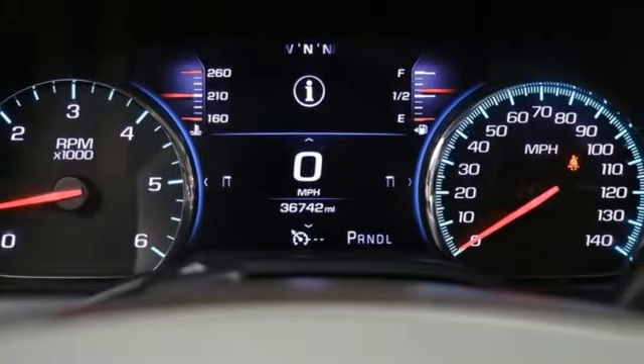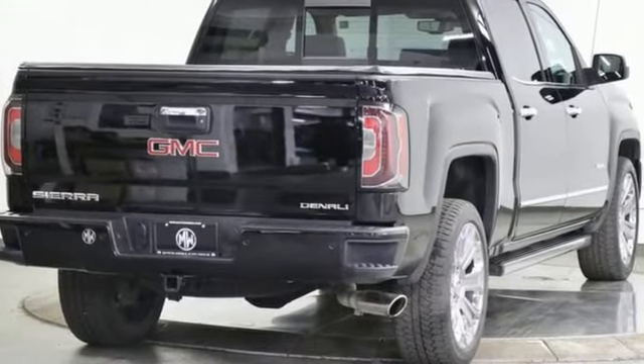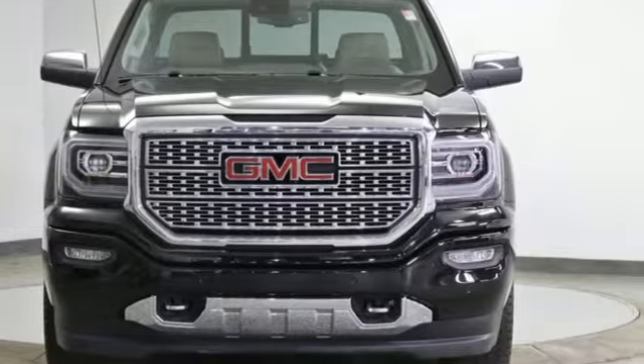Auto-dimming rear view mirror and Ecotec 3 engine. GMC — professional grade vehicle suited to fit your needs. See it for yourself when you take it for a test drive.